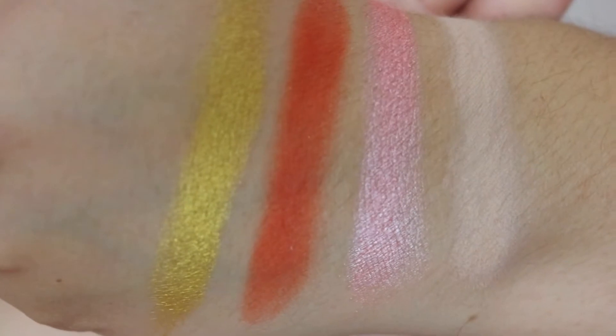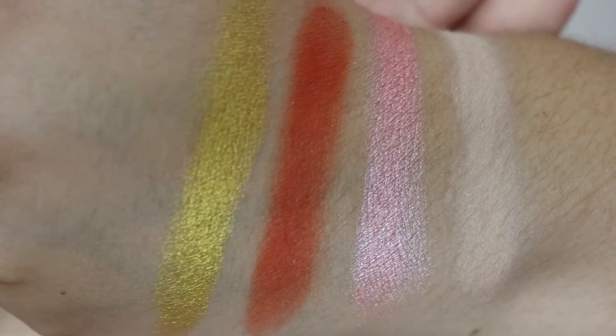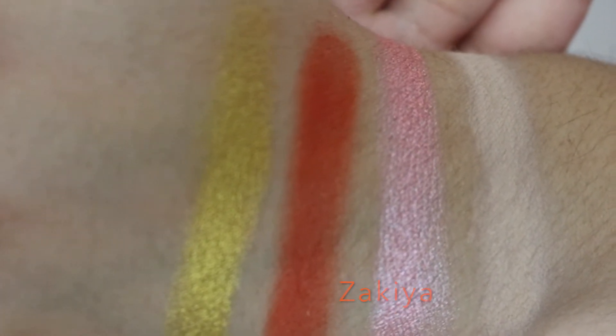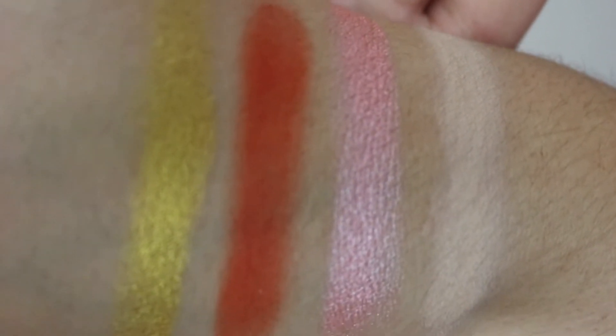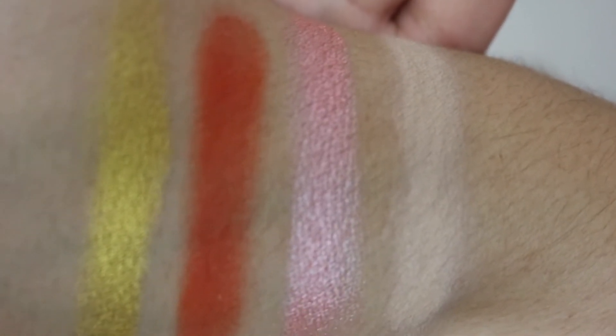Let's go ahead and start some swatches so I can show you guys what these look like. Here is the first row. The first shade is a yellow metallic foiled shadow in the shade Nubia. Next up we have a matte orange in the shade Zakiya. Next we have another foiled shadow — it's a pink in the shade Osun. Last up we have a matte peachy nude in the shade Kessie.